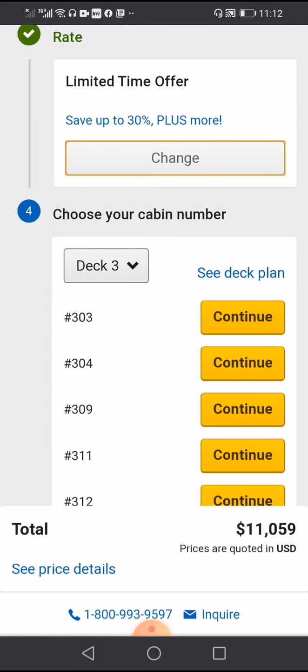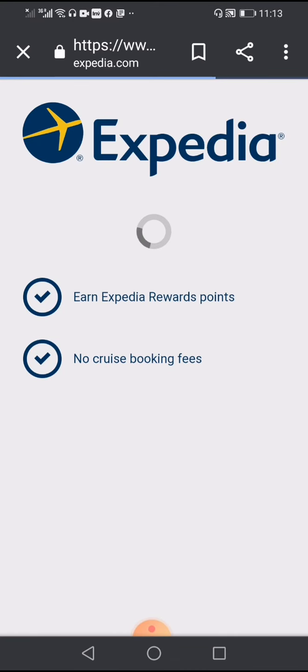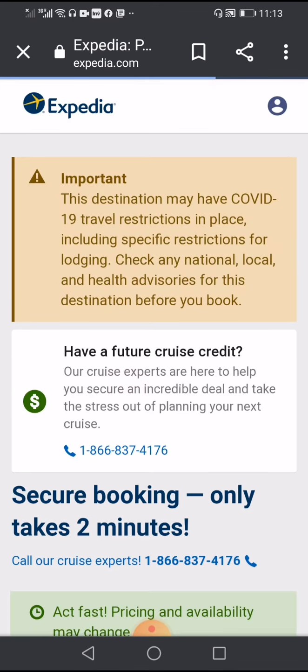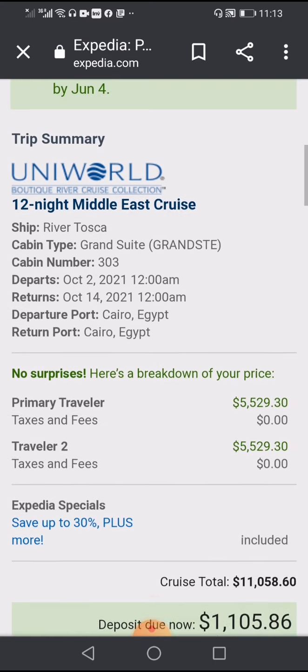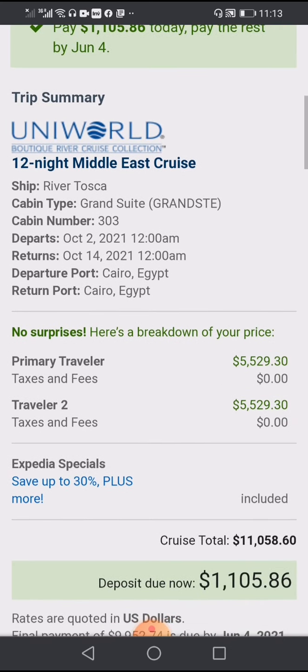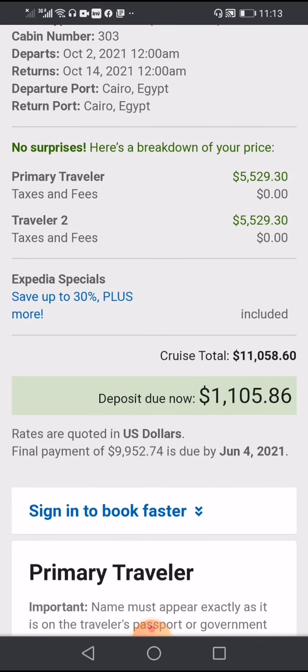We can choose the deck — we select deck 3. The booking summary shows cabin number 303, departing 2 October until the 14th, depart port Cairo, return port Cairo, at $5,529.